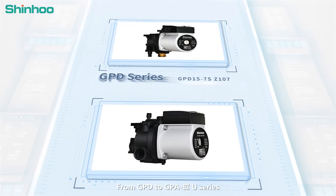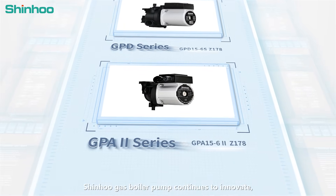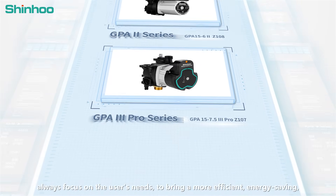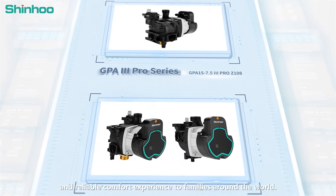From GPD to GPA 3rd Generation U-Series, Shin-Hu gas boiler pump continues to innovate. Always focused on the user's needs to bring a more efficient, energy-saving, and reliable comfort experience to families around the world.